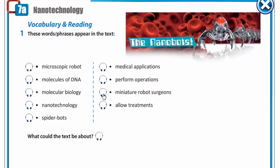Medical applications. Perform operations. Miniature robot surgeons. Allow treatments. Now, what could the text be about? I think the text could be about microscopic robots that are partly made of DNA molecules. Through molecular biology and nanotechnology, they can be used for medical applications. They could be used to perform operations like miniature robot surgeons, and they may be called spider bots. They could allow many treatments that are currently not possible.